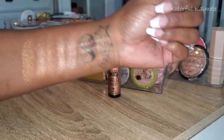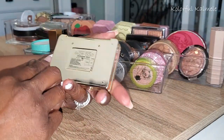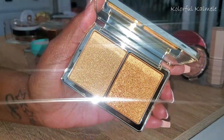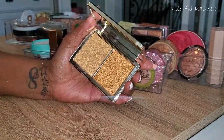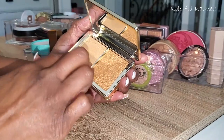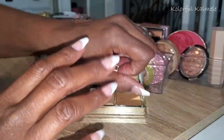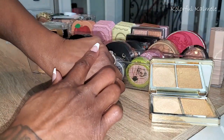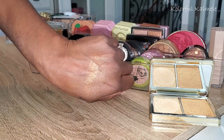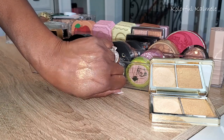Next I have the Natasha Denona Glow Gold — I'm pretty sure I got this in a Boxycharm or bought it from Boxy. It's a shimmer duo with two beautiful gold shades. I don't think I'd even swatched this before — it feels very smooth but doesn't pick up a lot on my fingers. It turns out to be very very light and sheer — but it's pretty though.